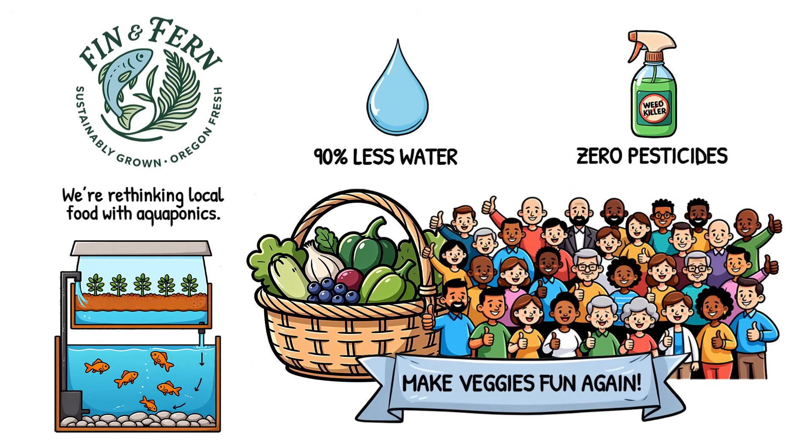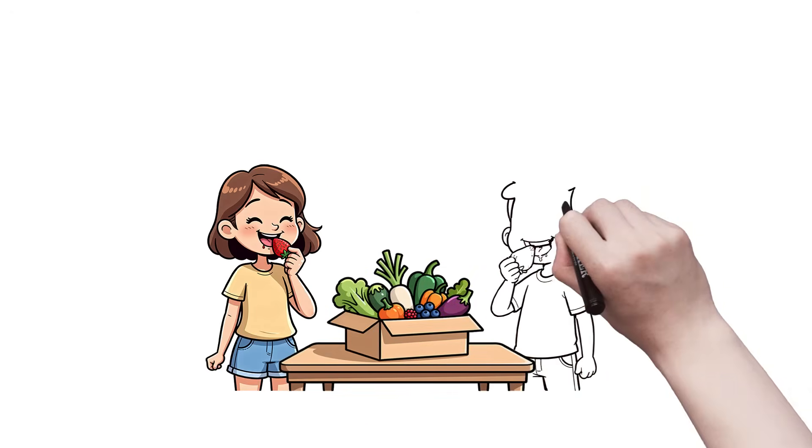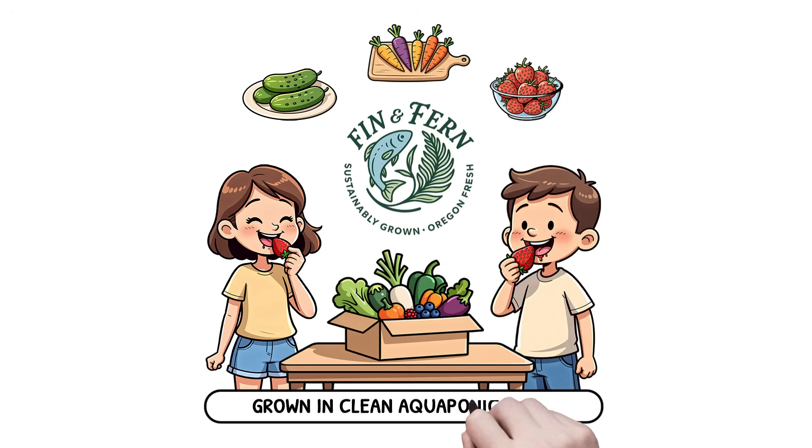Make veggies fun again! Our harvest boxes include colorful, crunchy snacks your kids will actually eat, like mini cucumbers, rainbow carrots, and sweet strawberries, grown in clean aquaponic water by Finn the Fish and Friends.